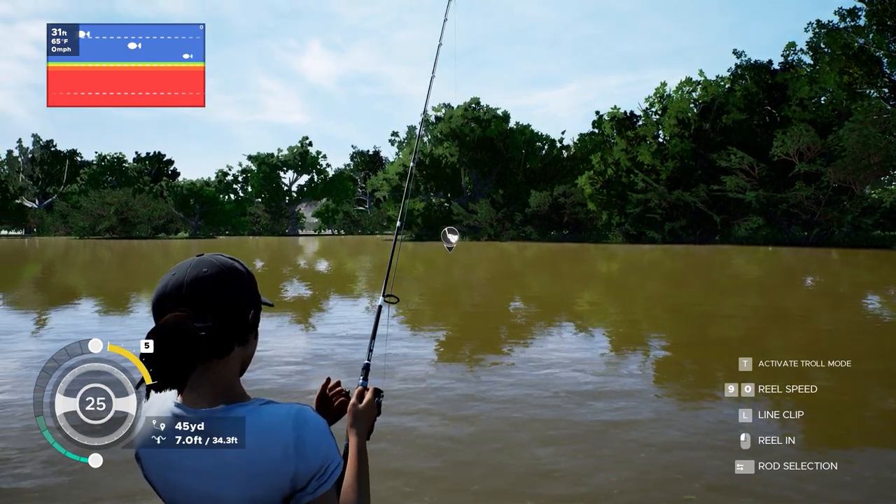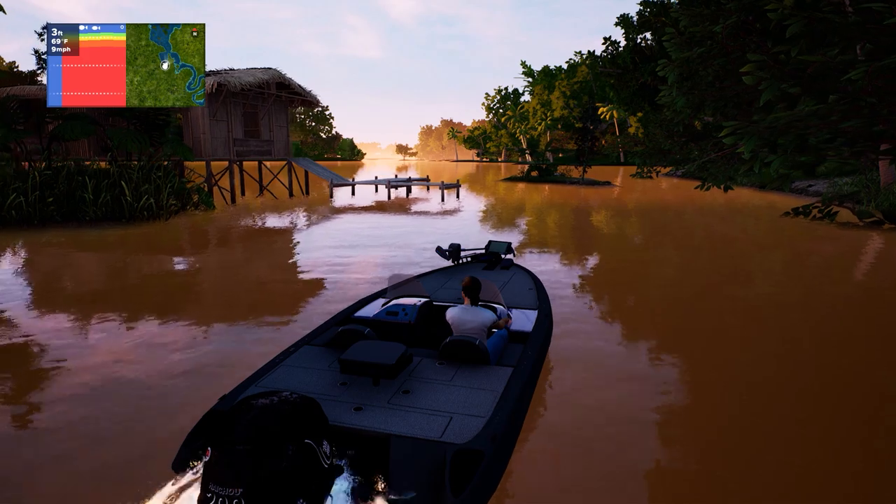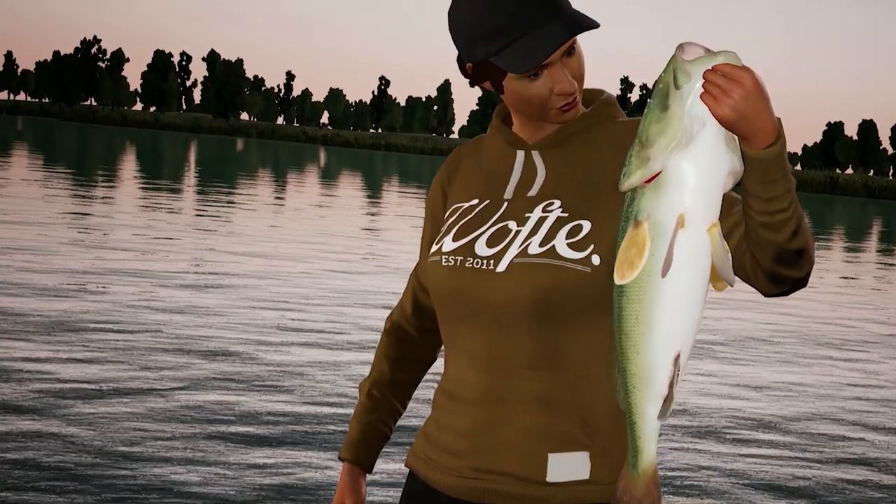But when it comes to more of the gameplay side of it, we focus on the fun aspects of fishing and don't include the things which aren't as fun. So that might be something fiddly like threading a tiny fishing line and trying to tie a knot with it, or getting your hook line stuck in a tree and losing equipment. We try and focus on the fun aspects and leave the annoying parts to the side.